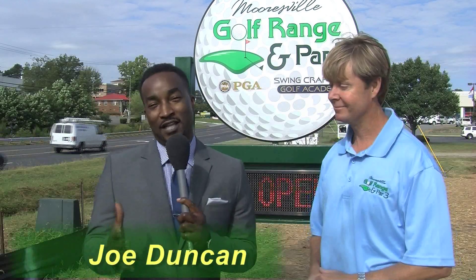Hi, I'm Joe Duncan, and we are reporting live here at the grand opening of Mooresville Golf Range, located off of Highway 150, right next door to Randy, Mary, and Chevrolet. I am here with the owner, Michael Russing. Michael, how does it feel to be open?